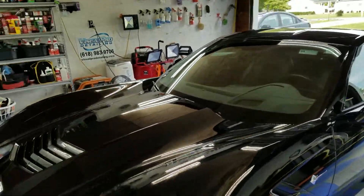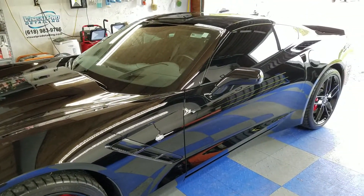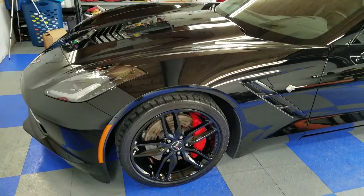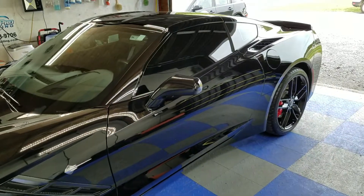Beautiful, glossy. Gonna be easy to clean and maintain. It's not gonna need any wax or sealant. This coating comes with a nine-year guarantee as long as you come in for a yearly inspection of the coating.